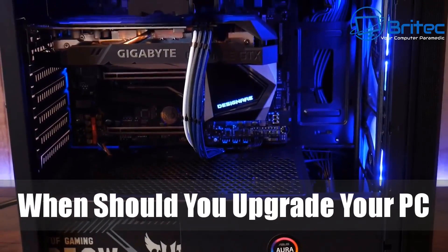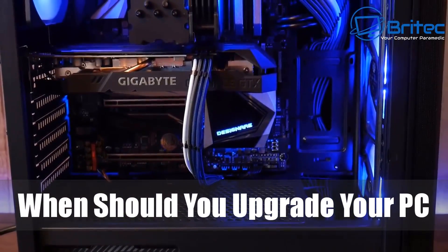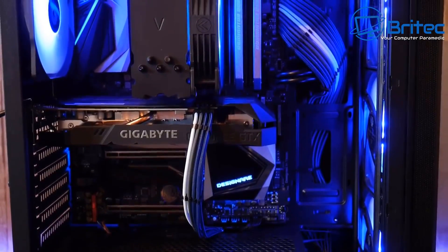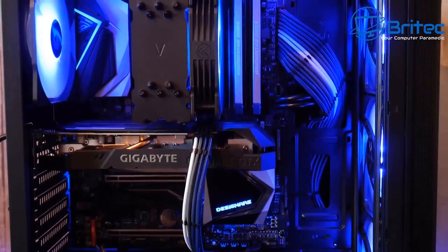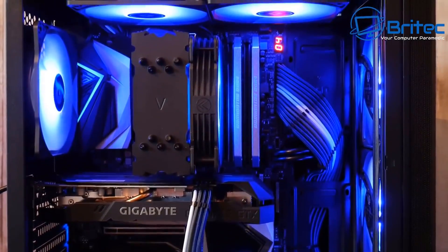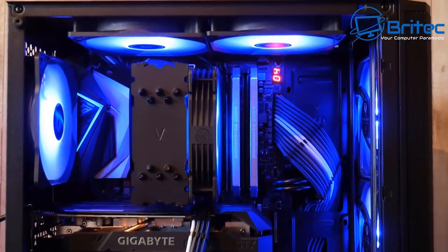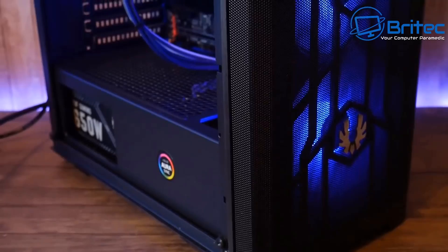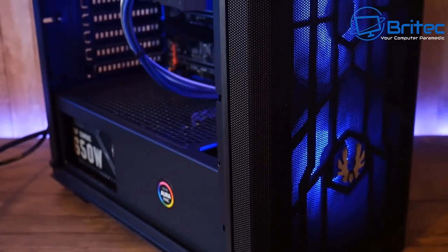When should you upgrade your PC or replace it? That's what we're going to be looking at today. You may see a lot of YouTubers building new PCs all the time, but some people just can't afford it. So when is the right time to build a new PC, what should you build, and how much should you spend?